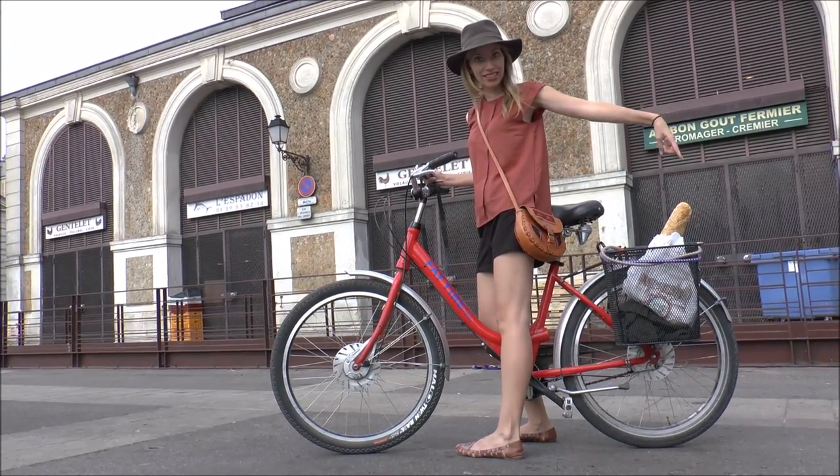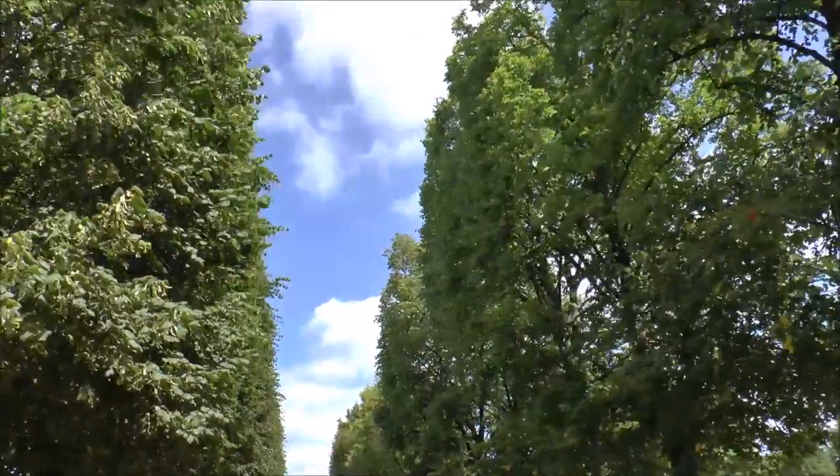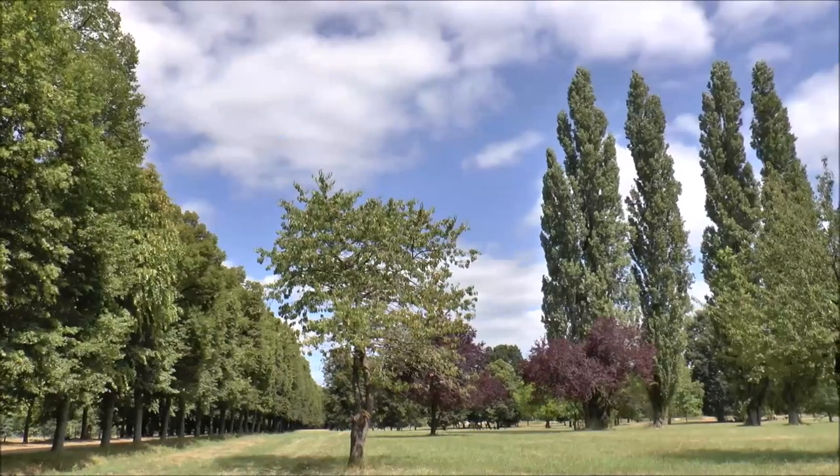From there we biked to Versailles where we got an introductory lesson on the royals who called this place home, including the one and only Marie Antoinette.